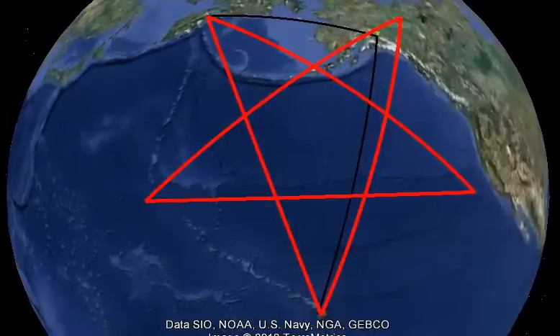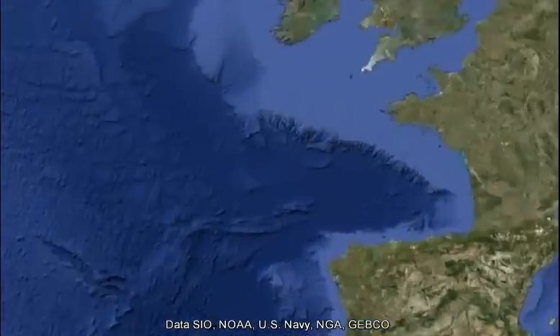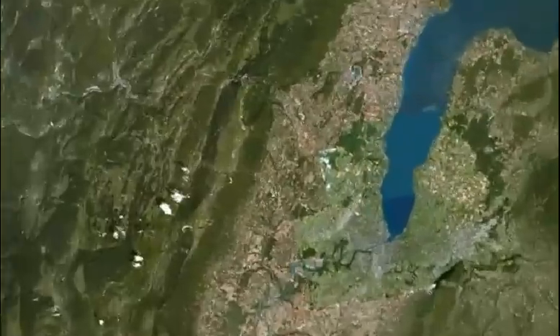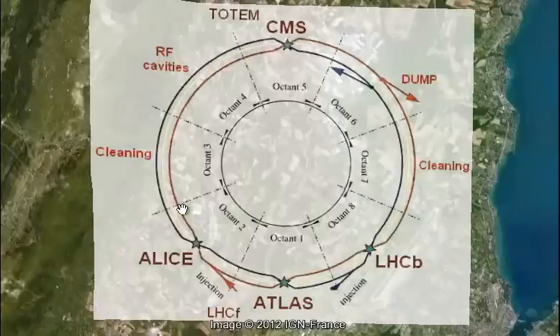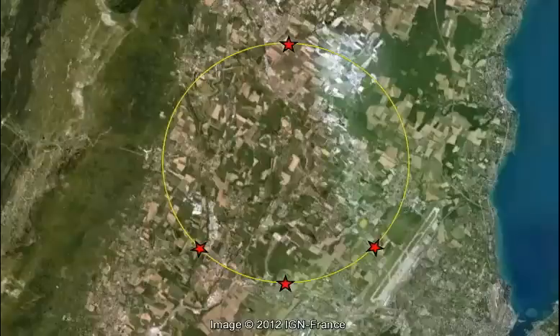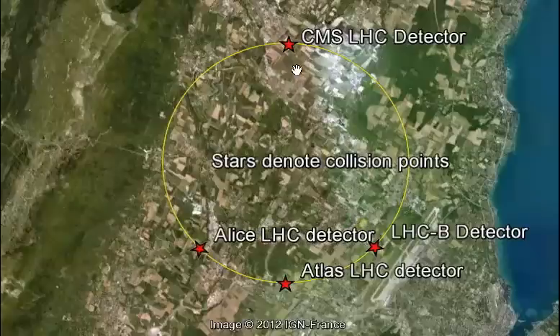Now that we've seen what HAARP is all about, I want to head on over to the border of France and Switzerland, to CERN, where they have the 27 kilometer Large Hadron Collider, where they run particles in opposite directions and then crash them together. These are the places where they do the crashing: CMS, ALICE, ATLAS, and LHCB. For clarity, I put on my own stars and labels — ALICE, LHCB, ATLAS, ALICE, and the CMS.